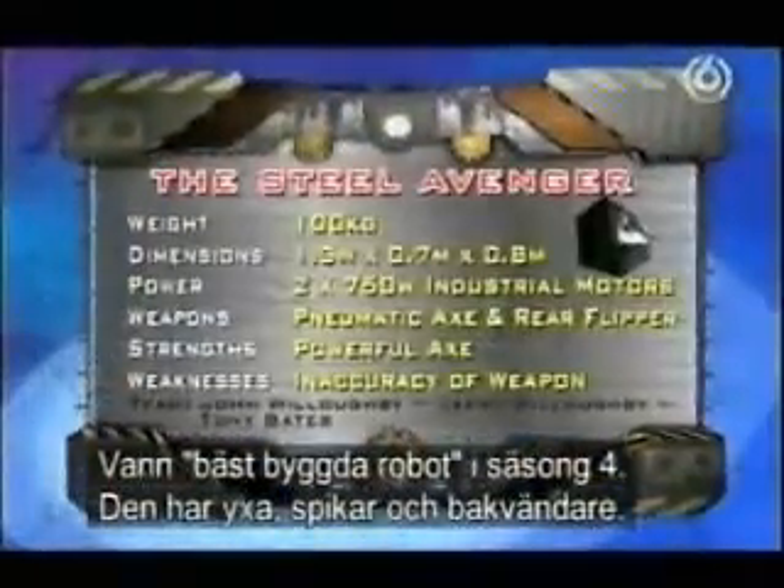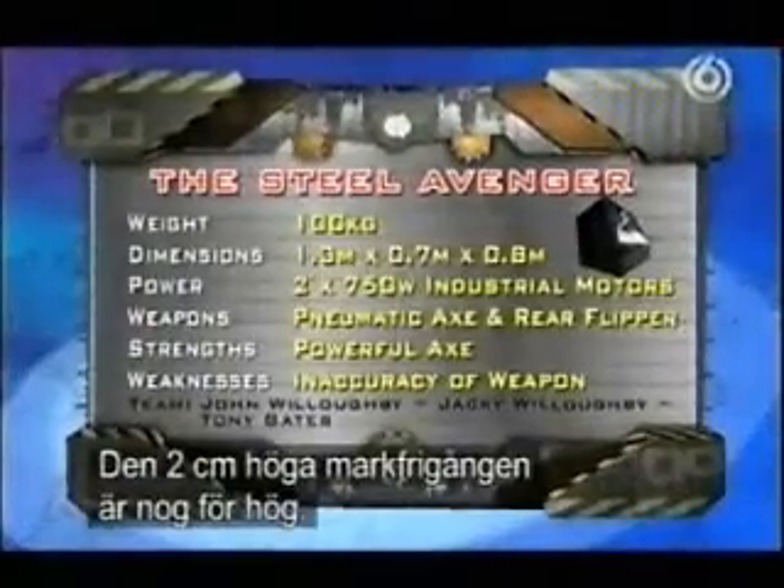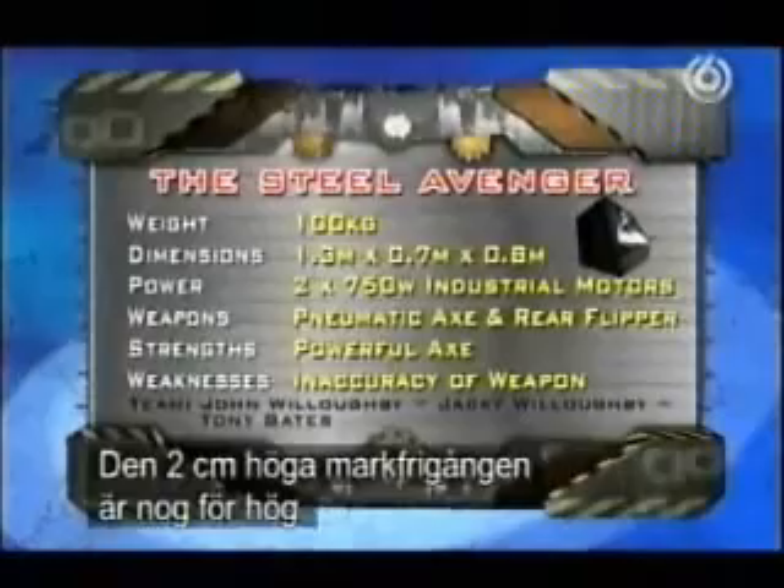Won the Best Engineered Robot award in Series 4. It has a pneumatic axe, front blades, spikes and a rear flipper. I think the two-centimeter ground clearance is too high, though.